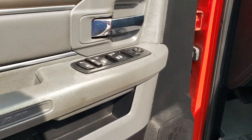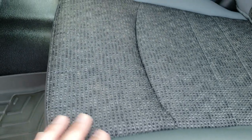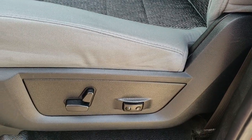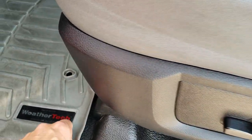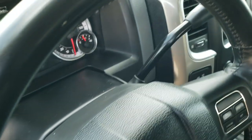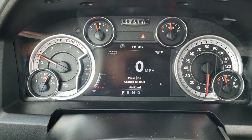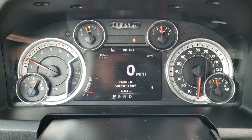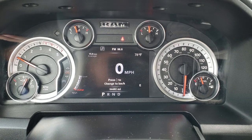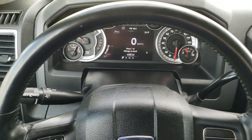You get power windows, power locks, and power mirrors. The Big Horn package gives you the gray cloth interior with 40-20-40 split bench seating — no rips or tears in the seats. Driver's side lumbar. This one comes with rubber floors and WeatherTech floor mats. Inside you can see it has 54,492 miles on it, with the 7-inch display showing mileage, digital speedometer, outside temp, and a compass. This one has the heated leather-wrapped steering wheel.